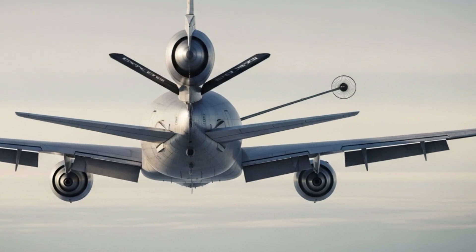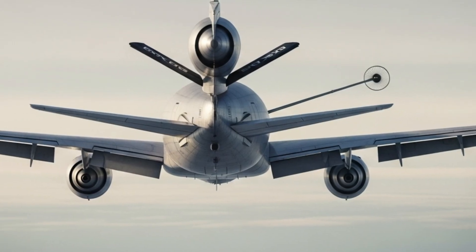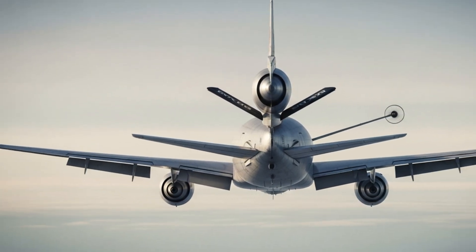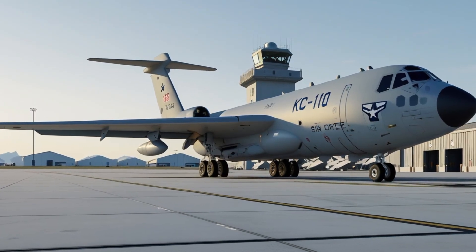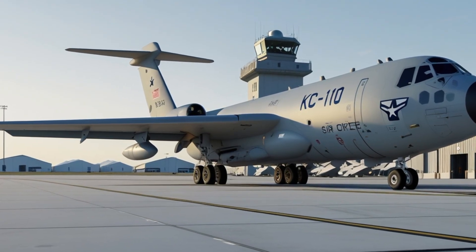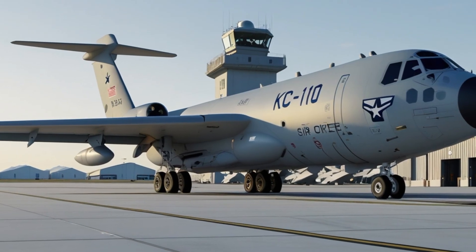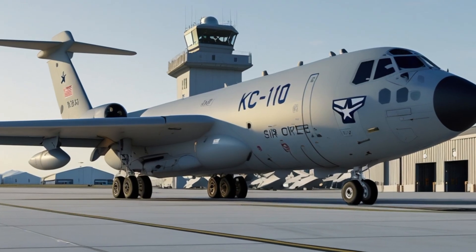Without aircraft like the KC-10, many missions simply wouldn't be possible. The Extender's performance in global operations speaks for itself. It has supported missions from the Middle East to the Pacific, providing non-stop support to both combat and humanitarian efforts. During natural disasters, the KC-10 has been used to transport relief materials and evacuate civilians, with its massive fuel reserves and long flight duration making it one of the most dependable assets in emergency and wartime scenarios alike.